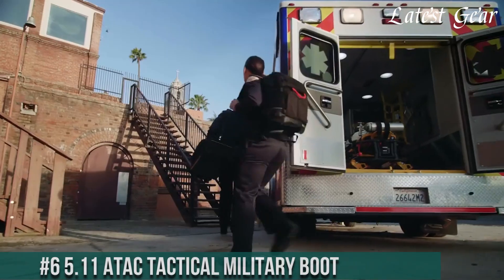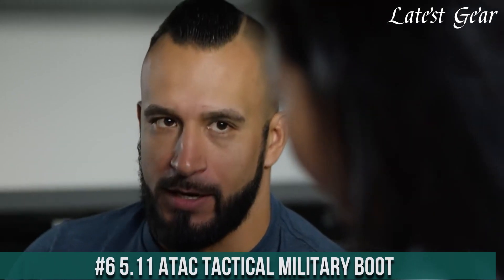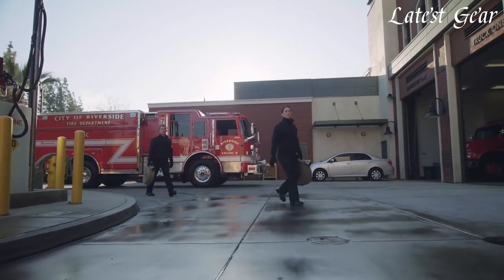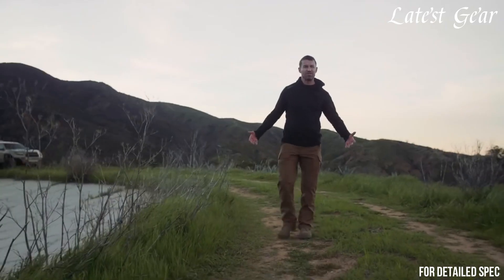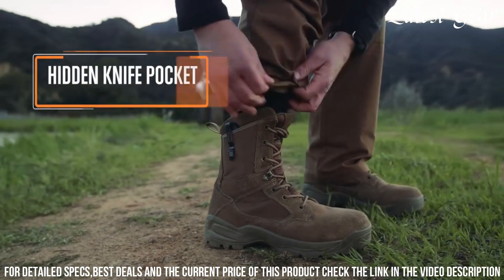Number 6. 5.11 ATAC Tactical Military Boot — the perfect choice for law enforcement, military personnel, and outdoor enthusiasts. These boots are built to withstand the harshest conditions with their rugged construction and superior materials.